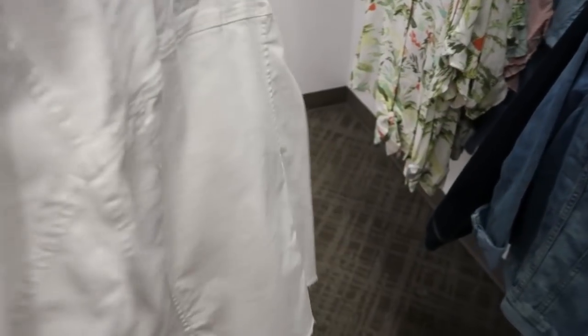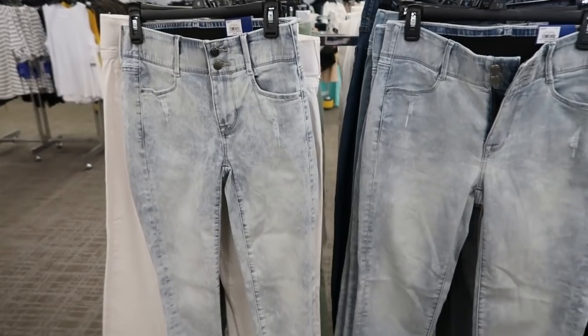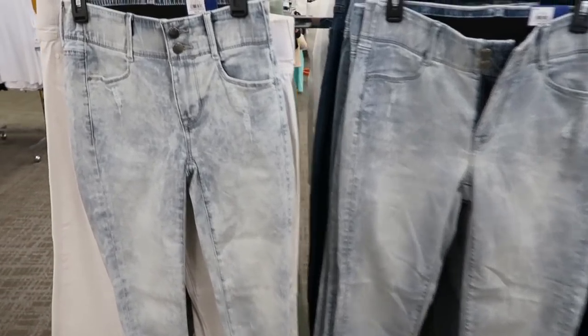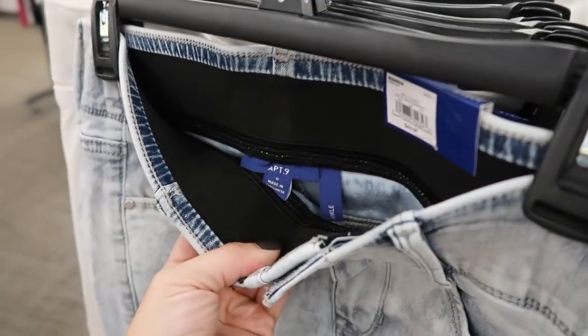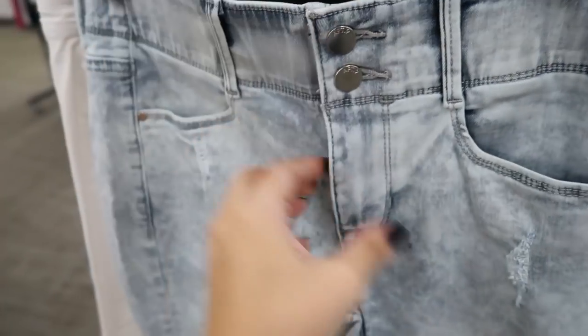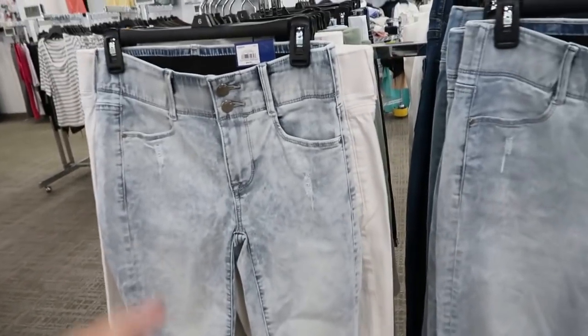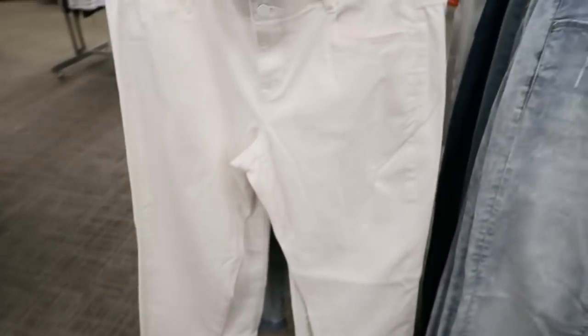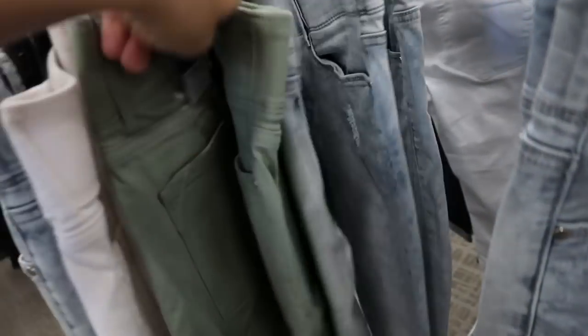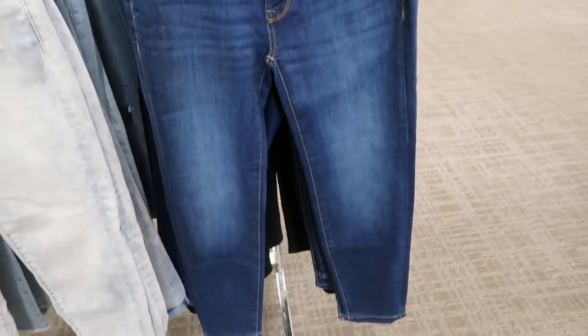Apartment Nine tummy control ankle pants are $29.99, normally $44. They have lots of fun colors. In the waistband they have that elastic section that's going to hold everything in, there's two buttons and then a zipper fly. The bottom is rolled up and you can unroll them. They have this fun acid wash, also comes in solid white, there's a green, and a mid-tone denim, and then a little bit darker with some whiskering.